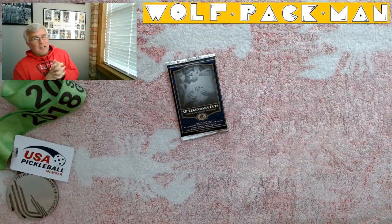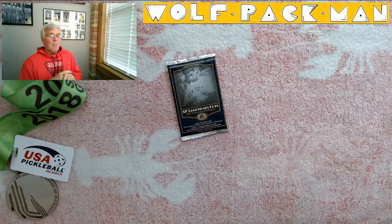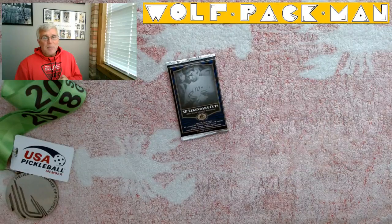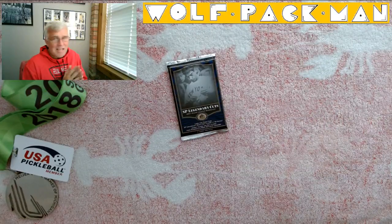76 of the 90 are Hall of Famers and we're talking Hank Aaron, Jackie Robinson, Early Wynn, Satchel Paige, Roberto Clemente, Al Kaline, Joe DiMaggio, Mickey Mantle, Lou Gehrig, Babe Ruth. I mean, this is it.